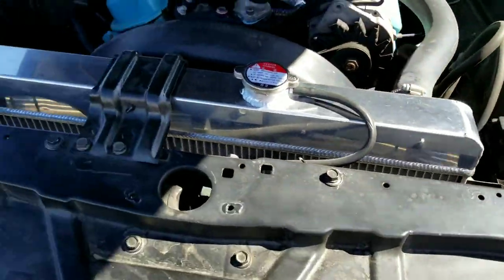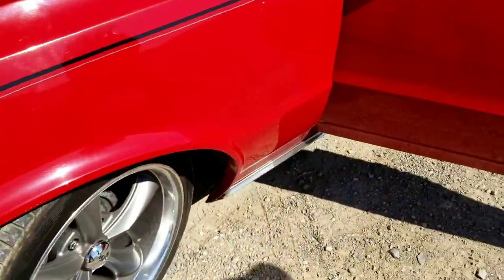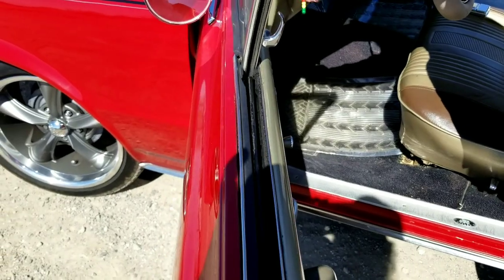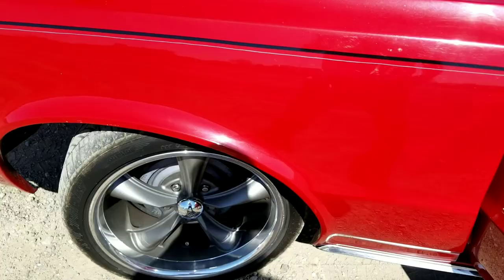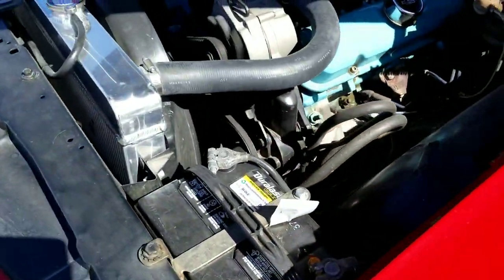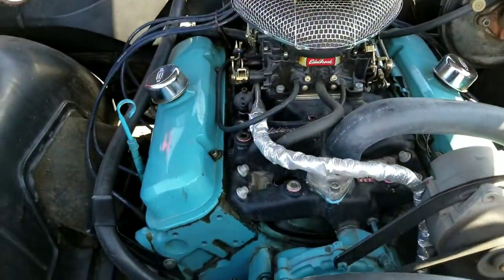Edelbrock carburetor. Can we fire this thing up and see what she sounds like? Let's do it. Look at that, guys — didn't even have to get in it and pump the throttle or none of that. This baby will get on down the road.